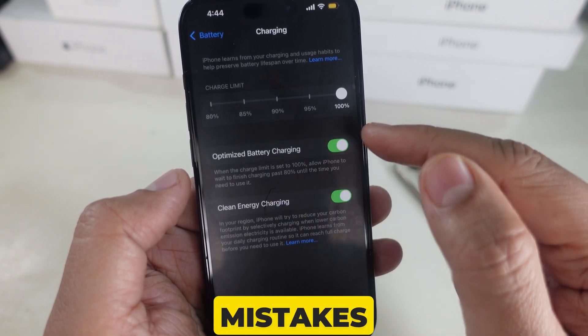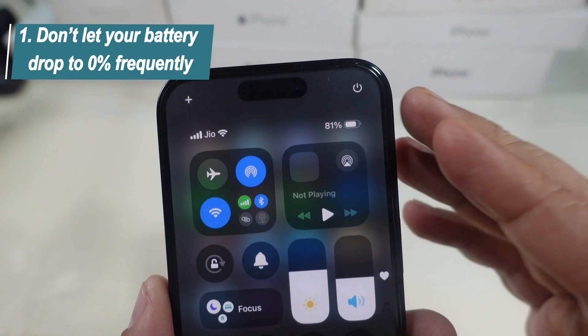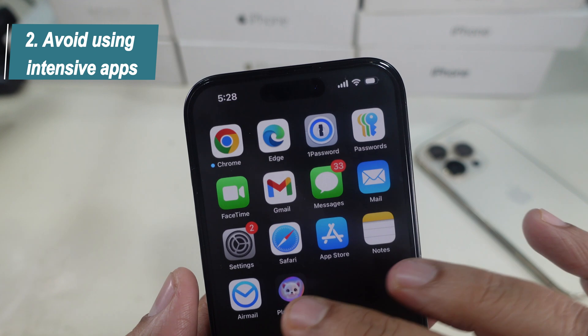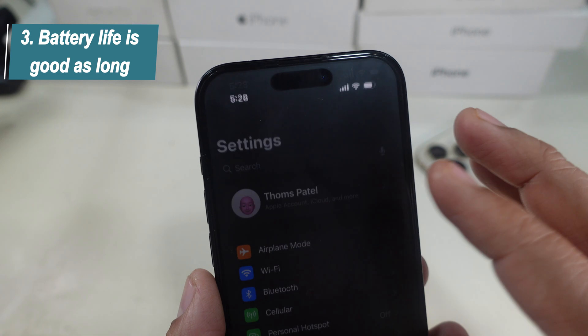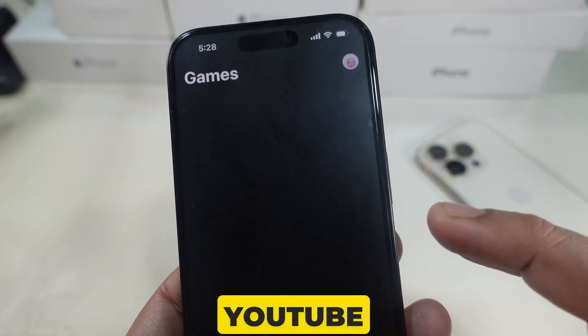There are some common mistakes you must avoid. Number 1: don't let your battery drop to 0% frequently, as it can damage your battery health. Number 2: avoid using intensive apps like games while charging, as it generates heat. Number 3: battery life is better as long as you avoid playing games on your iPhone — watching YouTube is fine.